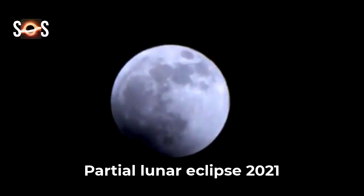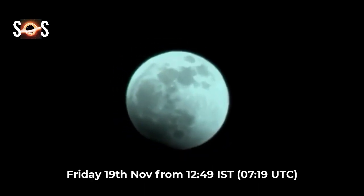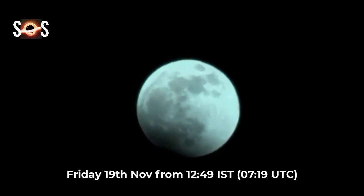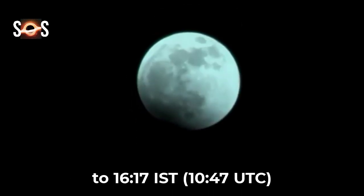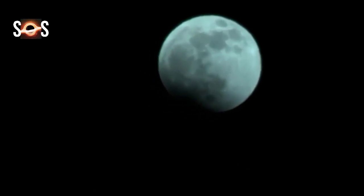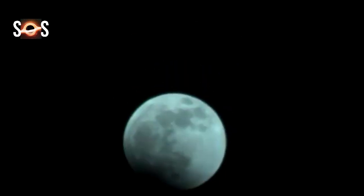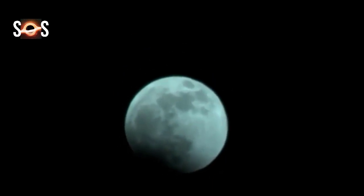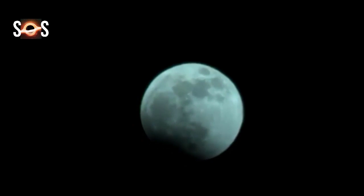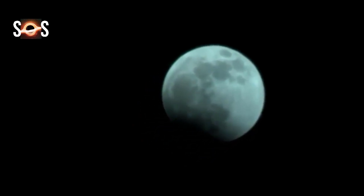Partial lunar eclipse 2021. An eclipse takes place when one heavenly body, such as a moon or planet, moves into the shadow of another heavenly body. Here on Earth we can experience two kinds of eclipses: solar eclipses and lunar eclipses. A lunar eclipse is a special event that occurs when the sun, Earth, and moon come in a straight line and the Earth blocks sun rays from reaching the lunar surface. There are three kinds of lunar eclipses: total, partial, and penumbral.